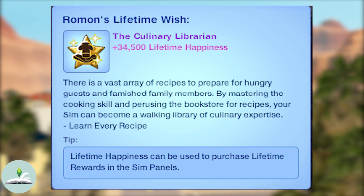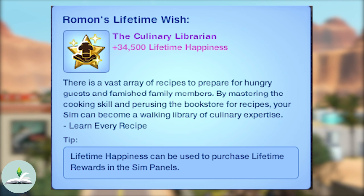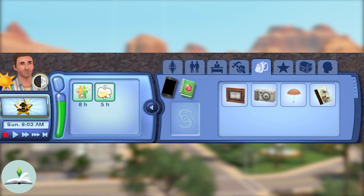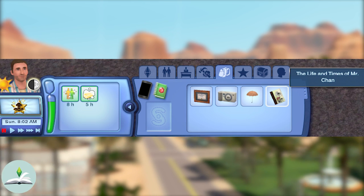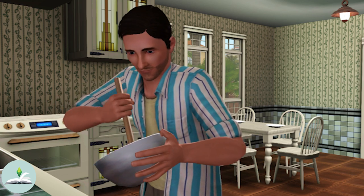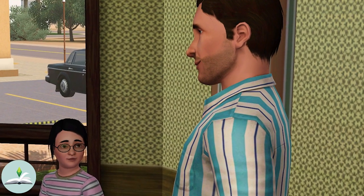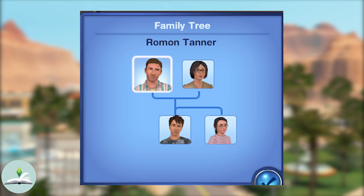Roman's lifetime wish is to become the culinary librarian, which is easy to achieve when he learns every recipe. In his inventory we can find the usual but also a book titled 'The Life and Times of Mr. Chan.' Despite Roman not having a listed trait, he has the hidden immunity to fire trait which he passed down to his daughter Yuna. This means that one of Roman's parents or grandparents was a firefighter.